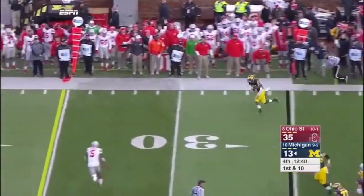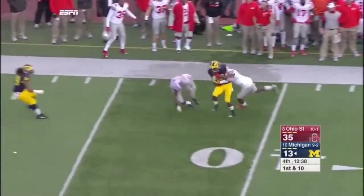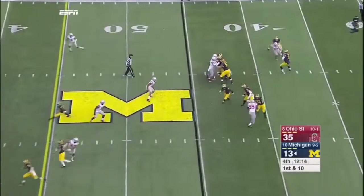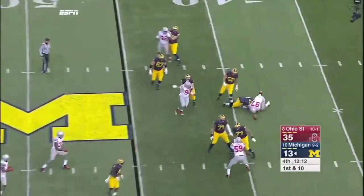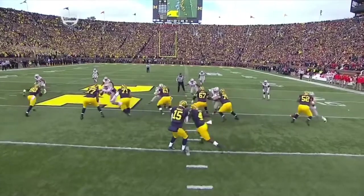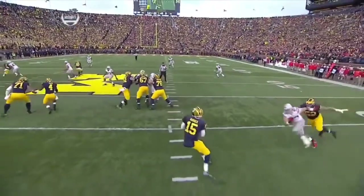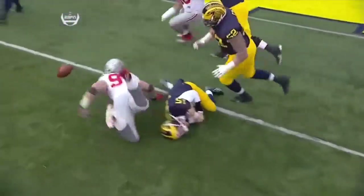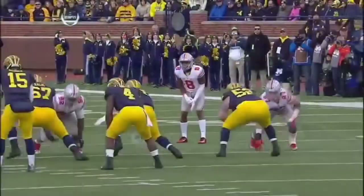Rudock going sideline — wide open, Chesson. Chesson's had a big day. They have come in here with a sense of purpose. And Rudock goes down — it's Bosa, and the ball's out. He's normally the left tackle but lined up as the right tackle, and Bosa went right around him, got to the quarterback, and knocked the ball loose.